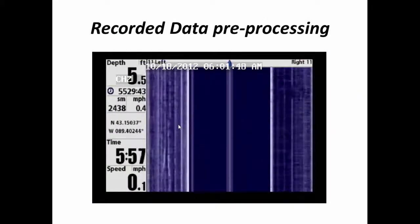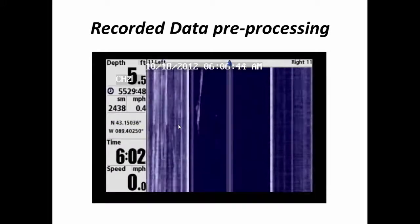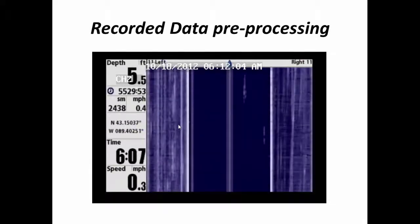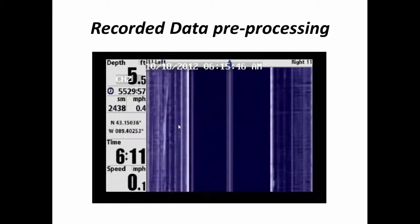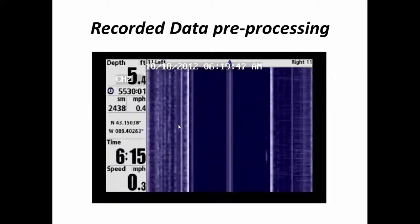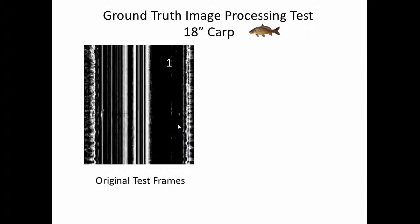We then used the DVR to record the data coming off the Humminbird sonar. The video shows the side-scan sonar looking towards the water surface — the areas to the far left and far right are the side imaging, and the area in the center is directly above the sonar, with the conical sections on either side. The white streaks going down are what I consider fish signatures; the size and velocity of the fish affect the intensity and length of the signature. To validate this, we took an 18-inch carp and tethered it by the mouth and tail, gently pulling it across the side-scan sonar multiple times in different orientations, speeds, and depths.